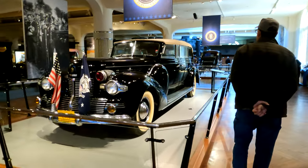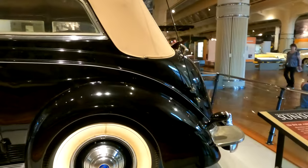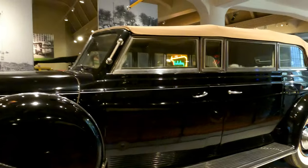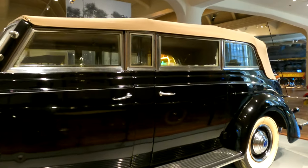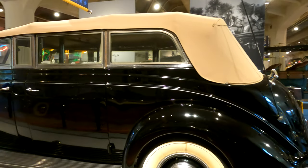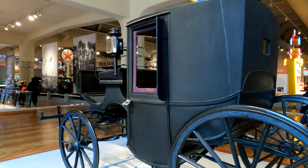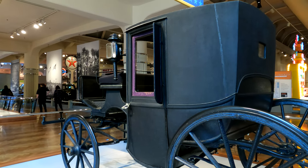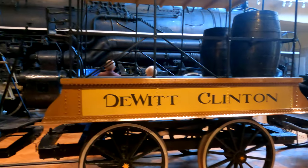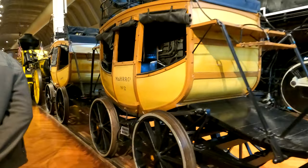Here's the next car in the lineup. The Sunshine Special — this is Franklin Roosevelt's car, the first car expressly designed and built for a president. A guy at church named Joe told us about this place. I didn't see anything about it in any of the videos I watched, so thank you Joe. This carriage was used by Theodore Roosevelt, William Taft, Woodrow Wilson, Warren Harding, and Calvin Coolidge during their administrations. A train with individual carriages — I've never seen anything like that before. This train is called The President.